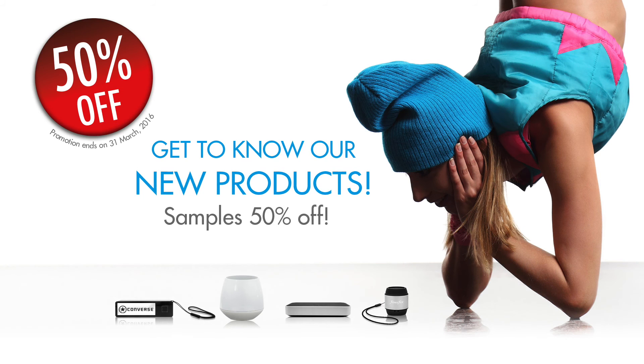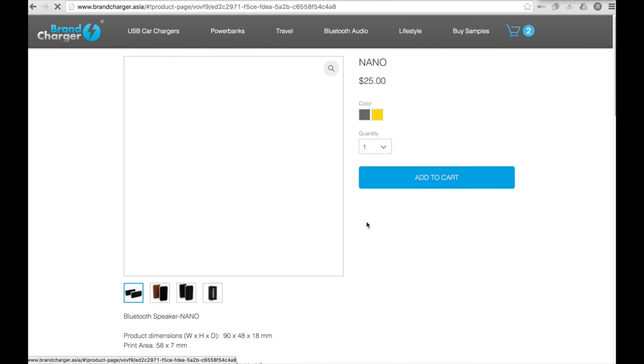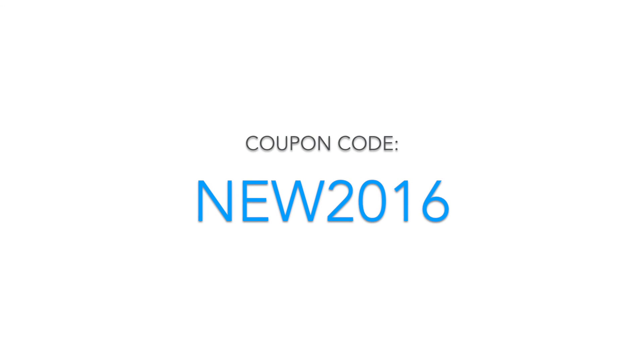For the introduction of our new products, we offer a 50% discount on all sample orders until March 31st. These samples can be ordered via our website. Don't miss out on this opportunity and order your samples now using the coupon code NEW2016 in capitals.